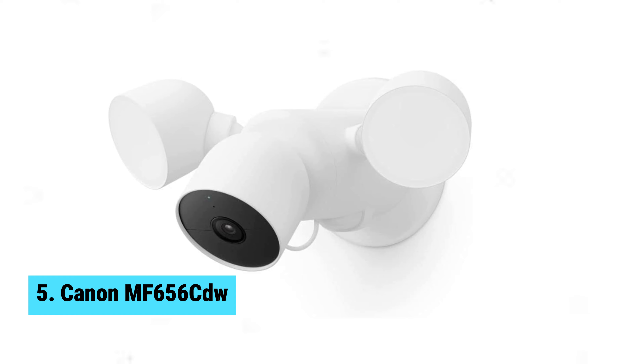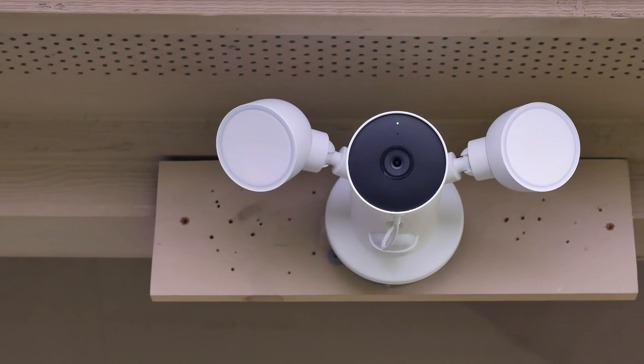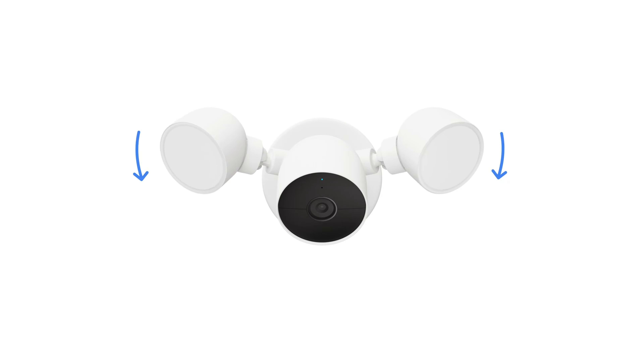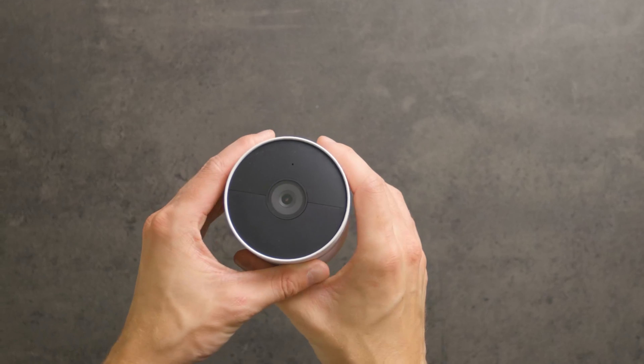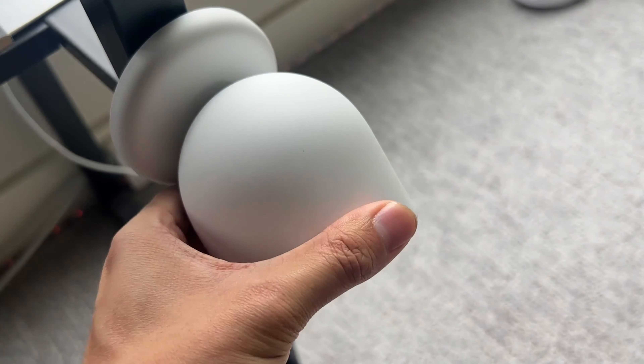Number 5: Google Nest Cam with Floodlight. Looking for the best in security and convenience? The Google Nest Cam with Floodlight is the perfect choice for your smart home. Stay informed with built-in intelligence that distinguishes between people, animals, and vehicles, sending you alerts through the Google Home app — no subscription required, making it a cost-effective option.